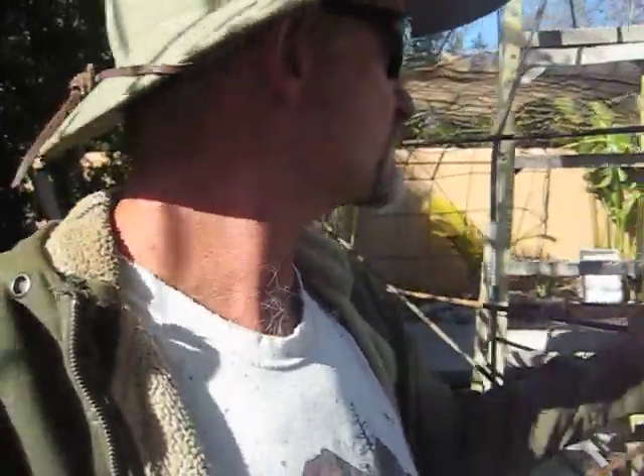Hey y'all, this is the second update on our project. We're working on a big waterfall and a big cave crawl that's gonna go over the spot right here. I'm gonna put a door right here so you can walk in the back of it and get underneath the cave.